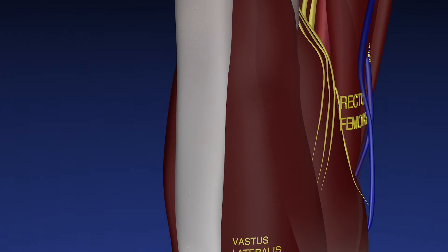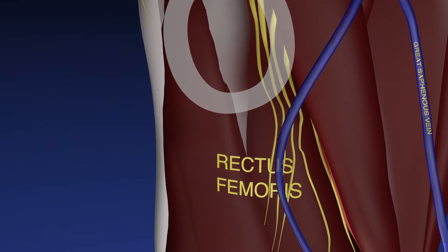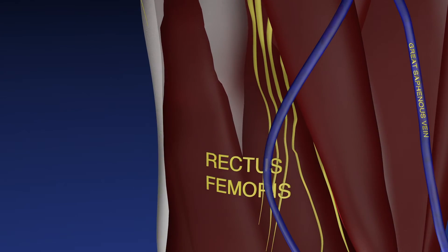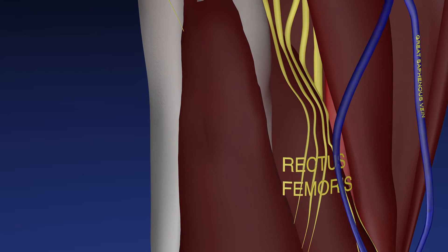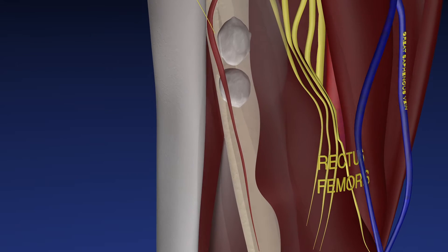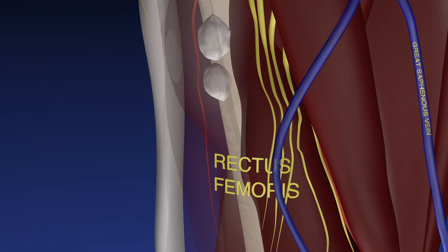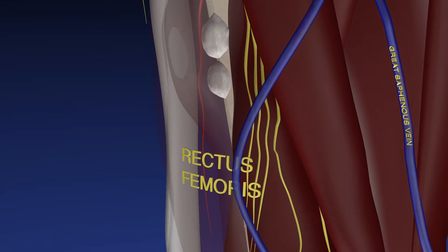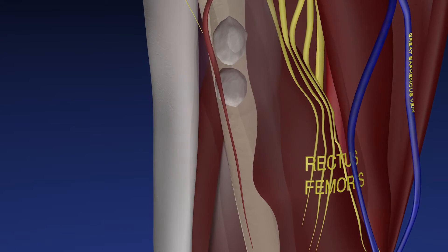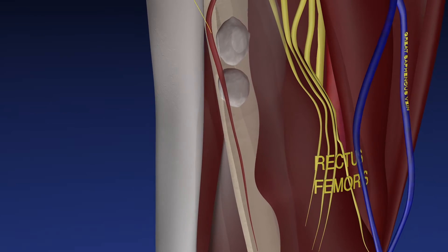Now we're making the rectus femoris muscle translucent, and we can look deep and see this bulge under the proximal aspect of the vastus intermedius muscle at the upper part of the screen, near its tendinous insertion on the femur. We're now able to see through to the femur, and we can see these two calcific densities within the hematoma itself, which is also largely translucent and rotating through its various aspects. You can imagine how this hematoma is essentially pushing up the vastus intermedius muscle.